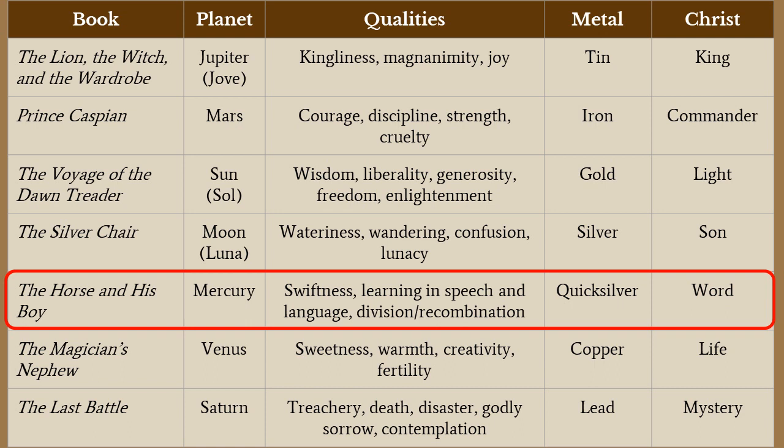I'll give you a caveat up front: not all scholars are convinced of the Planet Narnia thesis. I am pretty convinced, though there are some books where the connection is much easier to make than others. The Jupiter connection with The Lion, the Witch and the Wardrobe I think is very clear; the Sun connecting to The Voyage of the Dawn Treader, definitely; and The Last Battle connecting to Saturn — those are probably my top three. With The Horse and His Boy, initially it didn't leap off the pages for me, but the more I think about it, it does hold up. By the end of class you'll have to tell me whether I've convinced you.